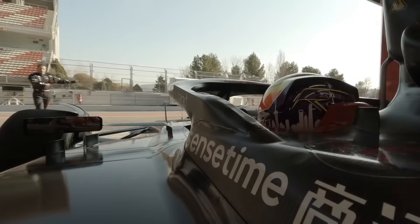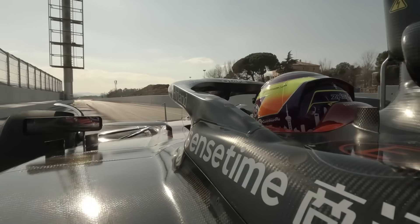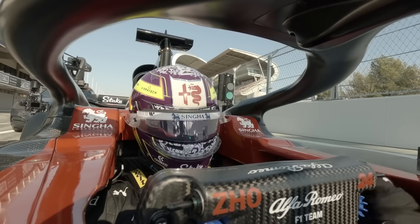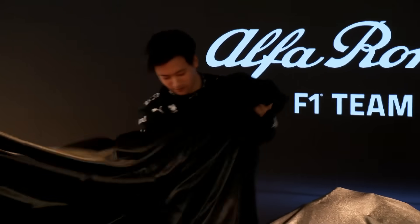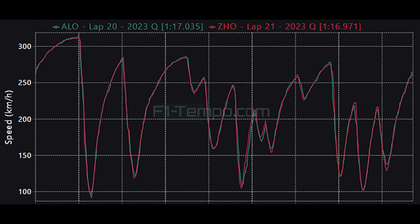One team that had an incredible day and shocked absolutely everyone was the Alfa Romeo team, as Zhou Guanyu and Valtteri Bottas put in incredible performances, lining up fifth and seventh on the grid. At first I thought it may have been because they were strong on hard tyres, but they had great pace on all three compounds. Comparing Alonso and Zhou's fastest laps, there is less than one tenth between the two drivers, yet Zhou Guanyu is P5 on the grid and Alonso is P8 — showing just how close the field is.